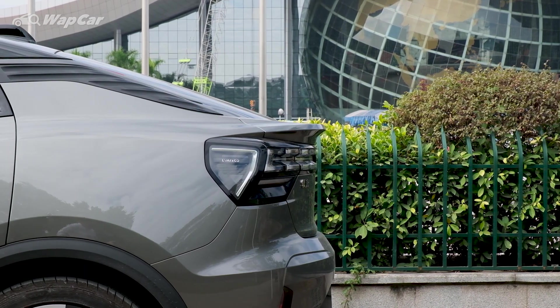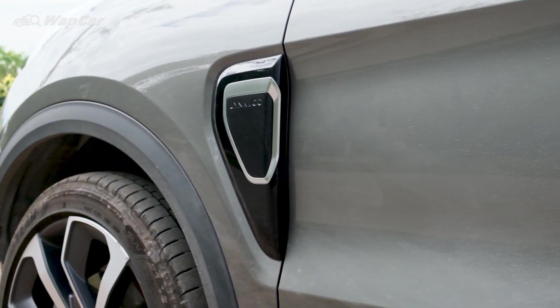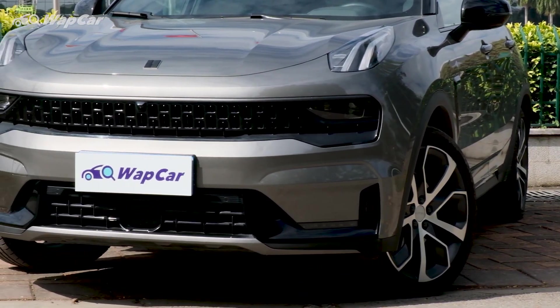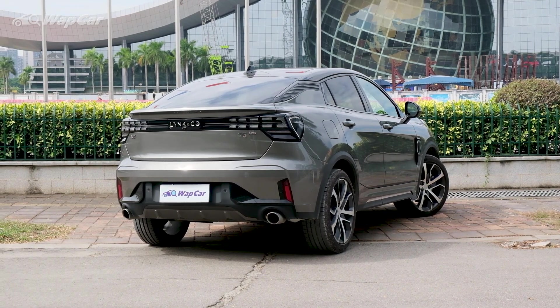But once you've seen it in person and get up close and personal, you'll appreciate the intricacy of the design elements that the designers have put into the 05. There are virtually no flat panels anywhere. Every part of the car has a line cutting across or a vent sticking out. If you're someone who ogles at design elements, maybe the 05 is for you.